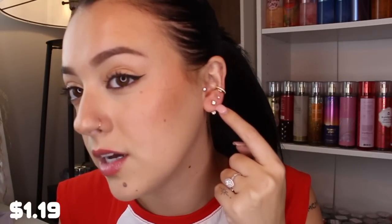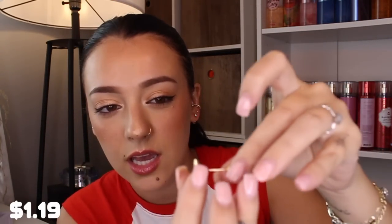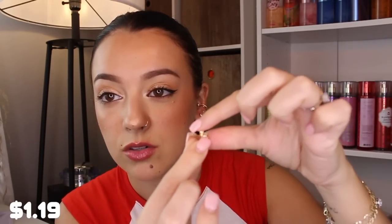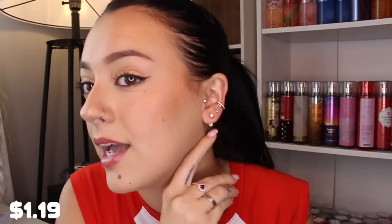I got this pair of earrings because I loved the picture of them — they're really hard to describe so let me just put them on. They have a stud at the front and a stud that goes in the back — here's the main earring and then you get this little backing with three levels so you can make it peek out as much or as little as you want. You just put it through and secure it in the back, and it looks like that.